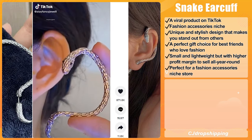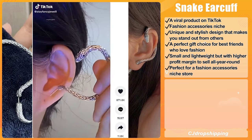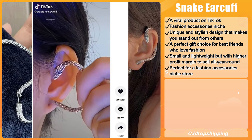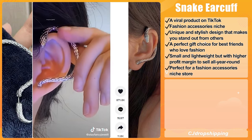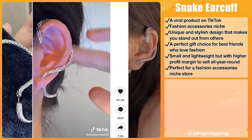Our first product is the Snake Ear Cuff. It is a viral product on TikTok and it falls under the fashion accessory niche. People love this unique and stylish design that makes themselves stand out from others. It is also a perfect gift choice for best friends who love fashion.